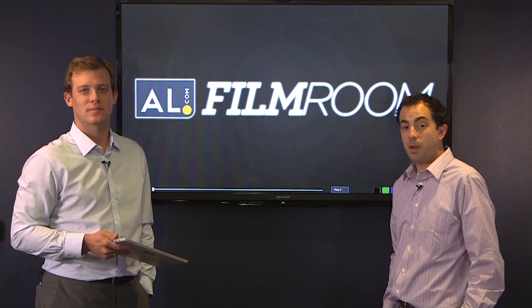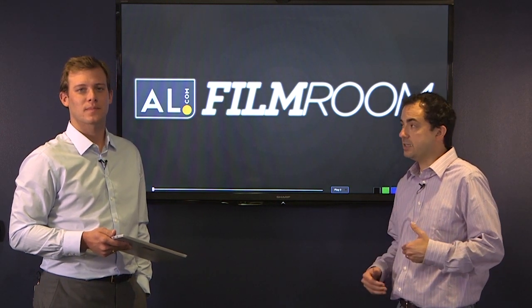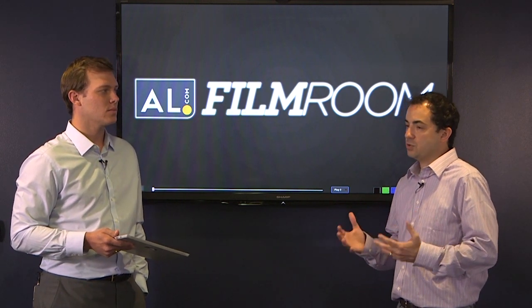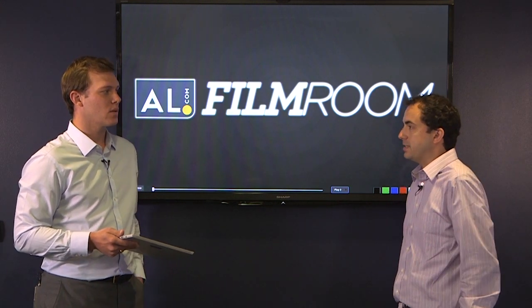Welcome back to the AL.com film room. I'm Matt Scalise here with John Parker Wilson. We're going to be previewing Alabama's season opener against Wisconsin, taking a look at Alabama's offense today. One big storyline for this team: Amari Cooper is gone to the NFL. Where is Alabama going to turn when it comes to the passing game?